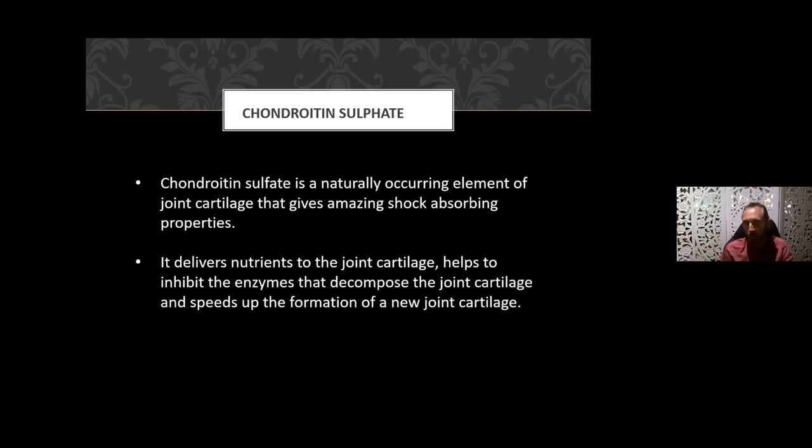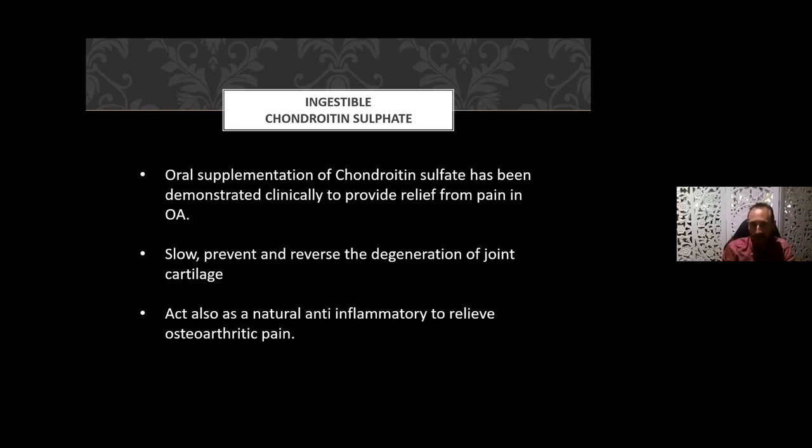The third ingredient, chondroitin sulfate, is a naturally occurring element of joint cartilage that gives amazing shock-absorbing properties. It forms the end of your long bones — the hyaluronic acid provides lubrication, and the cartilage is mainly composed of chondroitin sulfate. When you ingest chondroitin sulfate, you're delivering to the cartilage the raw ingredients to help restructure it. At the same time, chondroitin sulfate inhibits the enzyme which decomposes joint cartilage and accelerates the formation of new cartilage.